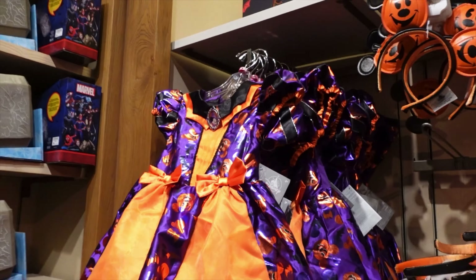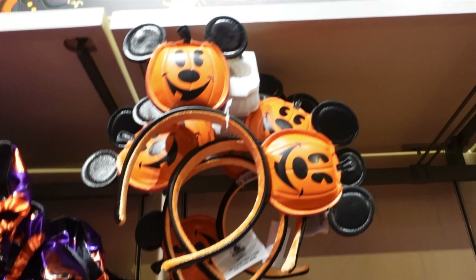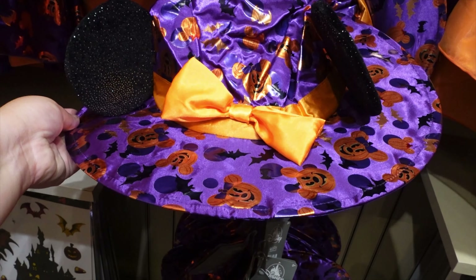They've got the new girls mini dress, super cute, and this one is $59.99. They also have the Pumpkin Mickey ears — I think something similar came out last year. And then there's a hat that goes with the dress. So cute.